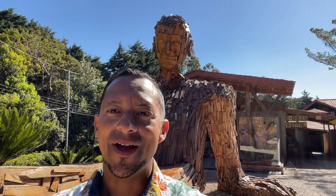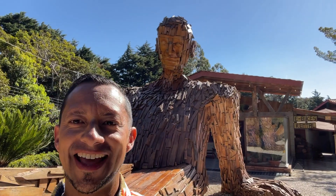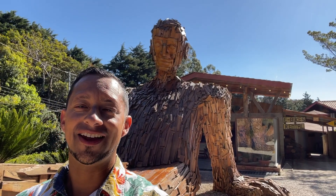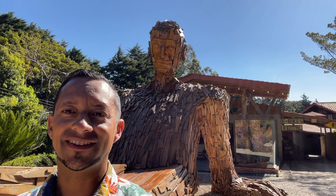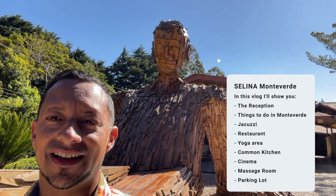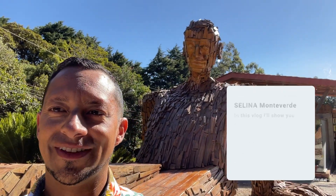Hello travelers, nomads and aspiring digital nomads! It's Guido here from Nomadic Entrepreneurs. In this vlog I'm going to show you around Selina Monteverde. I've been here for about one month and I'm going to show you what you can expect as a traveler or nomad here in Selina Monteverde. Let's get to it.